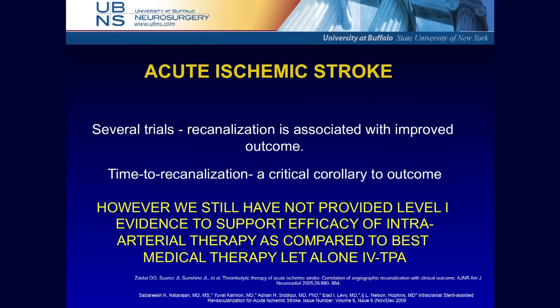In each trial examining recanalization, the key finding is that recanalization is important for improved outcome — you open up the vessel, the patients get better. Time to recanalization is also crucial. However, with all this single-center prospective data, there still is not level one evidence — not even level one evidence to support it against medical therapy alone. Because of this, we are currently doing a randomized trial in Buffalo for wake-up strokes using perfusion imaging: medical therapy versus TPA versus intervention. It's a difficult trial to conduct as an interventionalist.